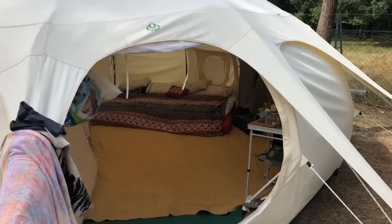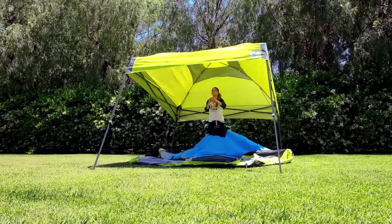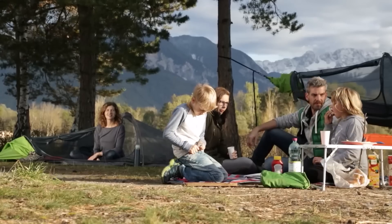But the tents we'll be bringing you today aren't like your standard tents. These are a bit unusual, but offer the same amount of comfort and luxury as any other tent. The best thing about them is their design, which is somewhat attractive to the eye. Without further ado, let us begin.